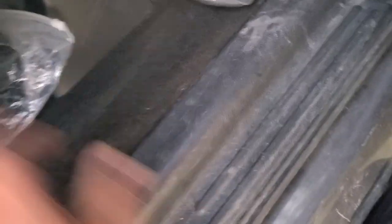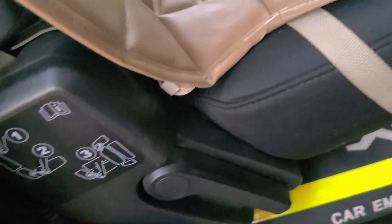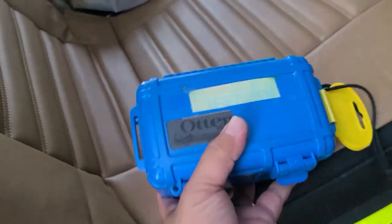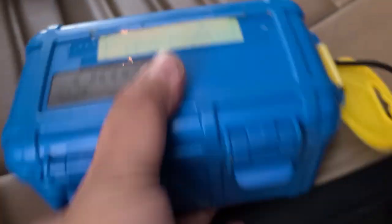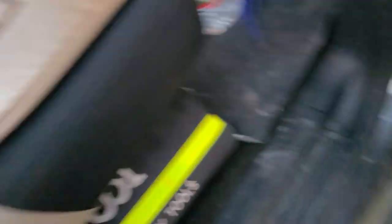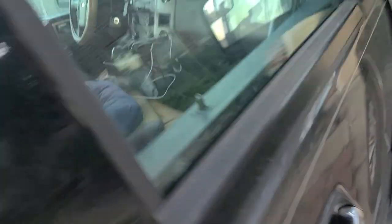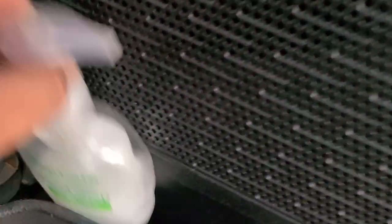Emergency tools, of course. Extra butane — the other one, propane. Tow strap, because my friend and I plan to camp in Padre Island National Seashore. First aid kit — this is a home-built first aid kit that my youngest son and I put together with all the stuff. It's watertight. Dishwashing soap of course, a tire pressure device, and hand soap.